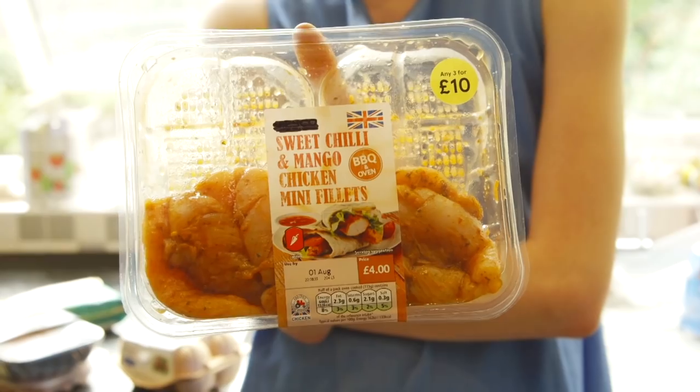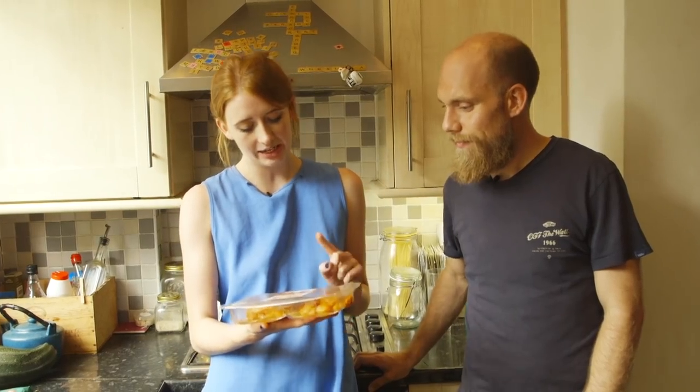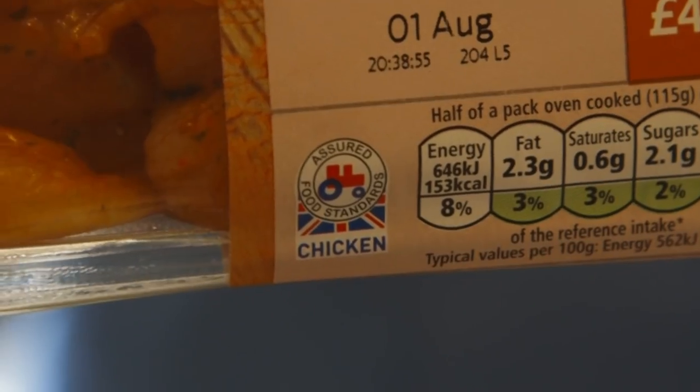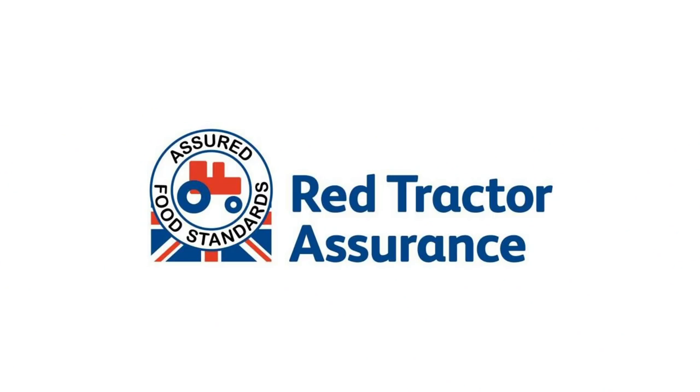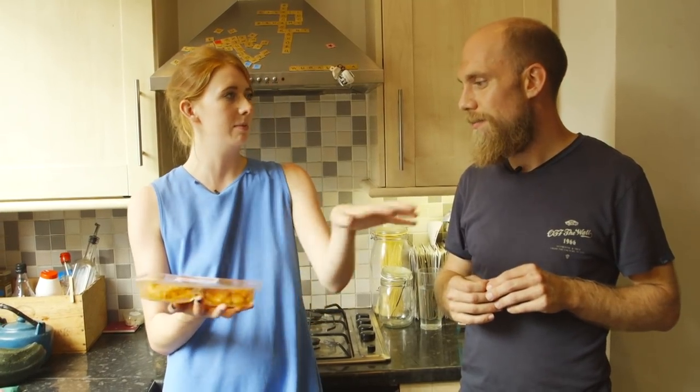We've just been to the supermarket and bought loads of different kinds of meat, dairy, and eggs. We're going to have a look through, see what certifications are on there and find out what they all mean. First up, chicken fillets — the certification on it says Assured Food Standards and it has a Red Tractor on it. The Red Tractor simply means it offers traceability and meets minimum legal UK standards. It doesn't offer anything in terms of higher animal welfare or higher environmental standards. So this is just your minimum legal requirement — it's bog standard.